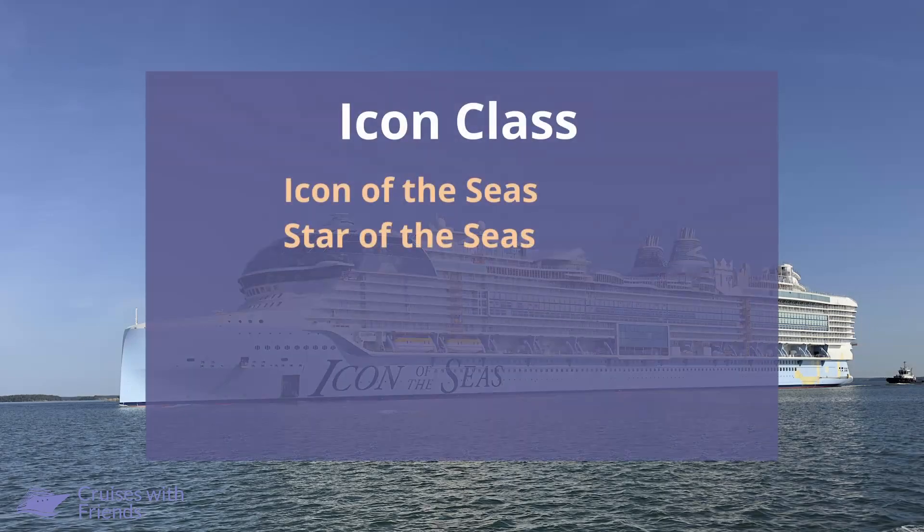And we finish off with the Icon class. Both Icon of the Seas and Star of the Seas have a single Flowrider.